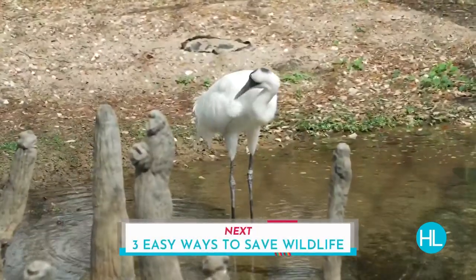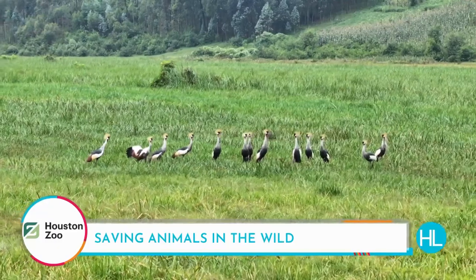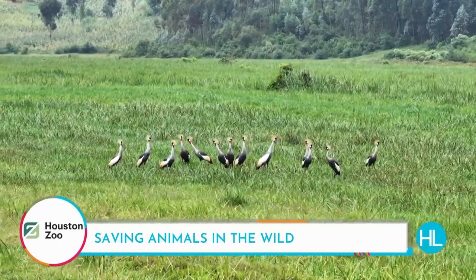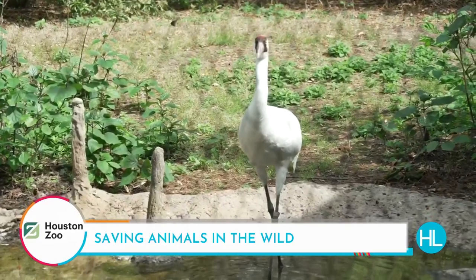Coming up: three easy ways you can save birds that migrate right over our area. You don't want to miss these simple steps that you can take to help the Houston Zoo make a big impact. The Houston Zoo does amazing work saving animals in the wild — that includes birds all over the world, like gray-crowned cranes in Rwanda and whooping cranes that migrate from Canada to Texas each year. Many bird species migrate right over our area, and you may not realize you can help keep them safe.